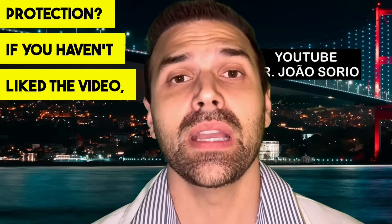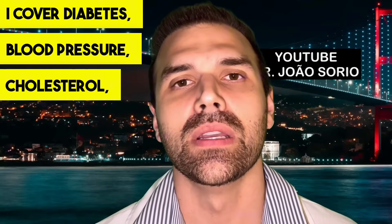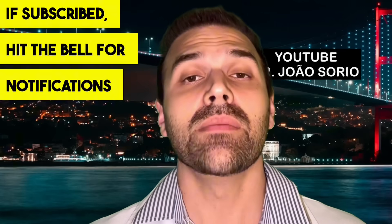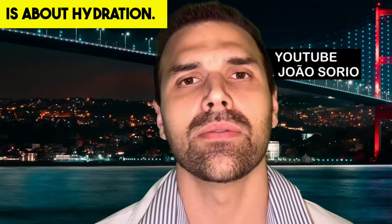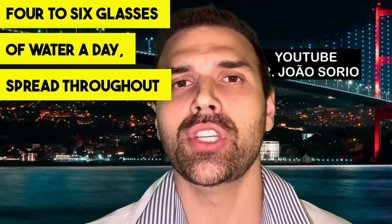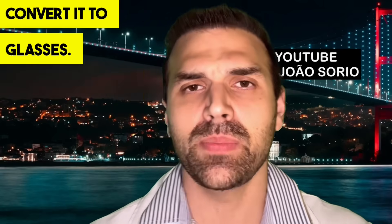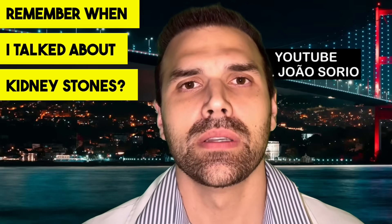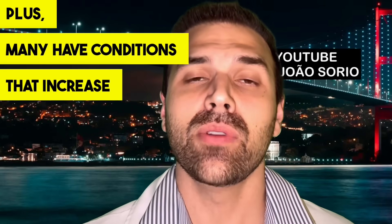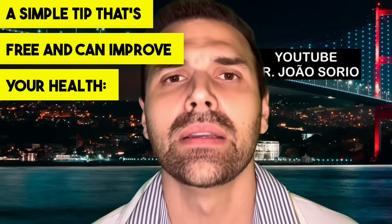What are the five tips for kidney protection? The first tip is about hydration — four to six medium glasses of water a day, spread throughout the day. Hydration is important for several reasons: it helps reduce kidney stones, the body functions better, and many people have conditions like diabetes that increase dehydration risk. High blood sugar levels can also lead to this issue. It's a simple, free tip that can improve your health.